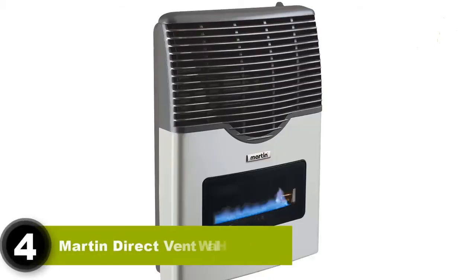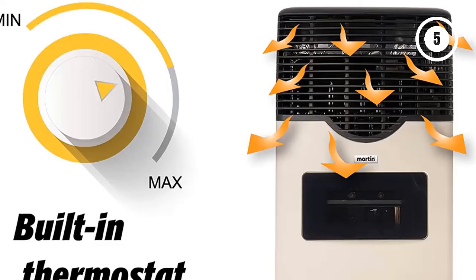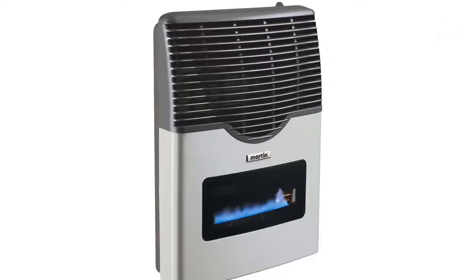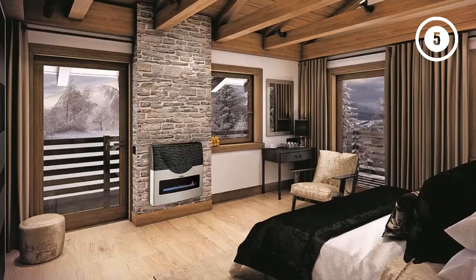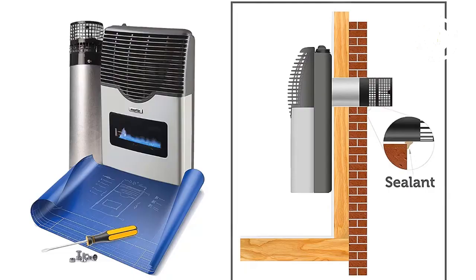Number 4: Martin Direct Vent Wall Heater. Vented indoor propane heaters are the perfect devices for indoor use because of how safe they are compared to ventless ones. The Martin Direct Vent Heater is your best bet. There are two models — 8,000 and 20,000 BTU options. The 8,000 BTU model is advertised to warm an area of up to 194 square feet, which is pretty accurate, while the 20,000 BTU model is perfect for large rooms or small houses, handling areas of over 500 square feet. This heater has a built-in thermostat with low-to-high heat settings, and adjusting it is as easy as turning a knob.